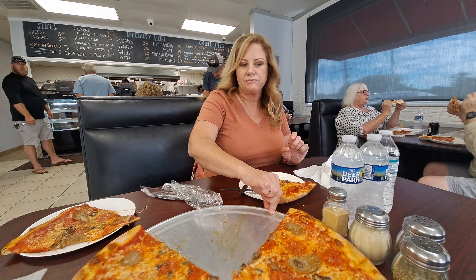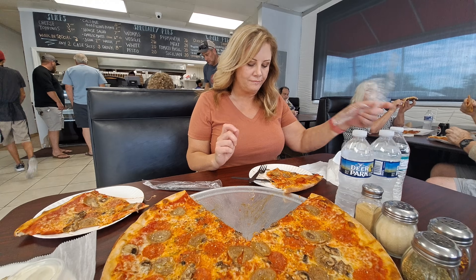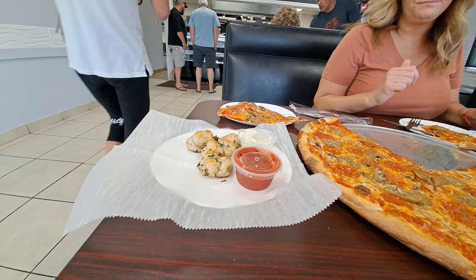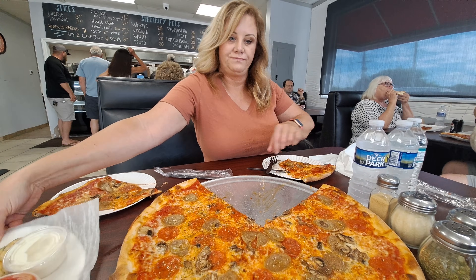Hot. He brought out a couple of knots and homemade ranch and some pizza sauce. We thought we ordered one knot each — I guess he just gave us a couple extra. It's very good. Very good, like good Brooklyn, New York style.